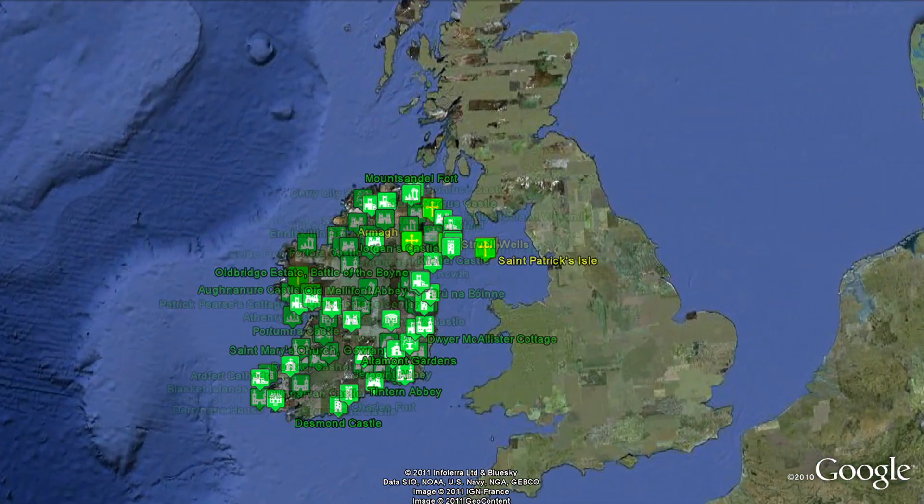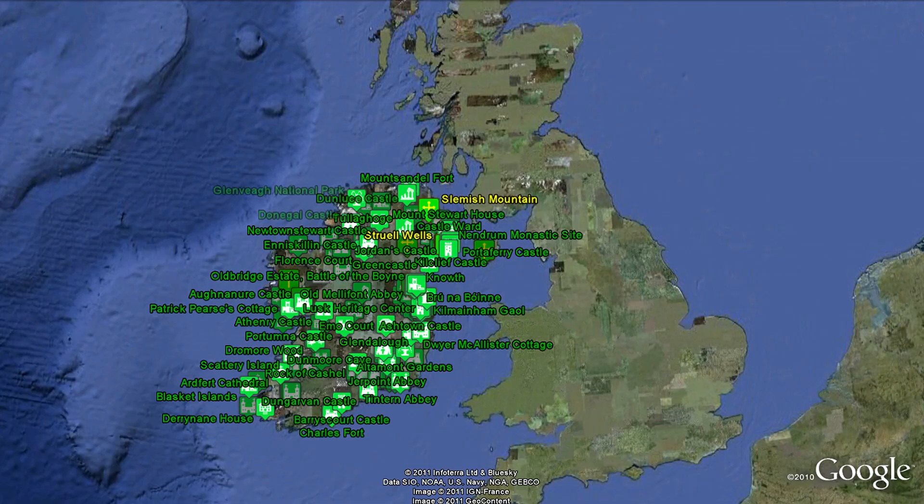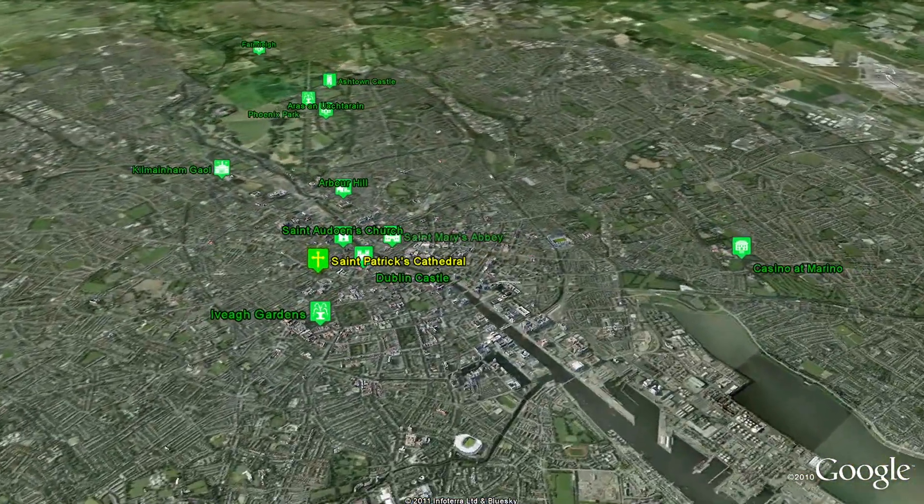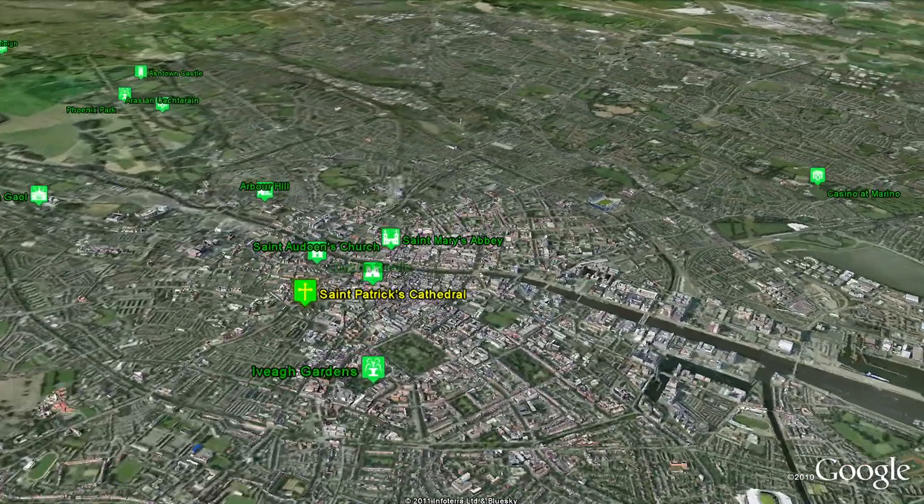Welcome to a tour of some of Ireland's most famous heritage sites, compiled by the Archaeological Institute of America. We begin by visiting Dublin Castle.